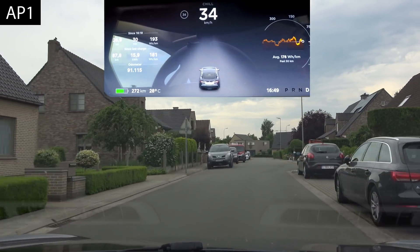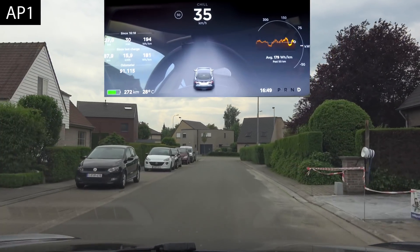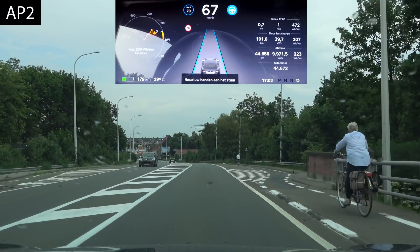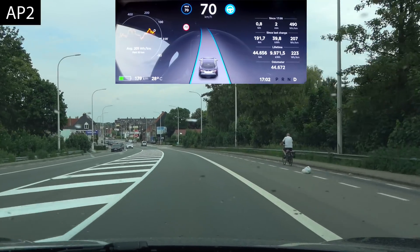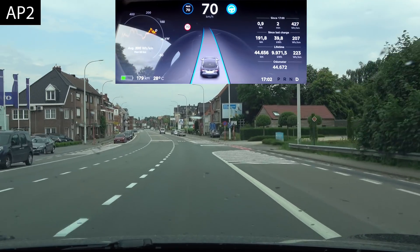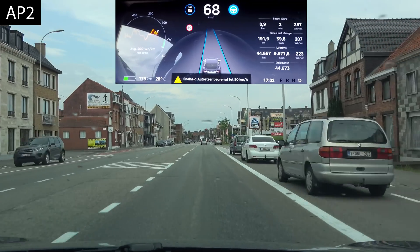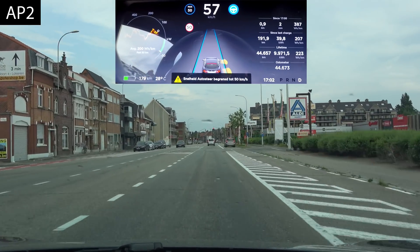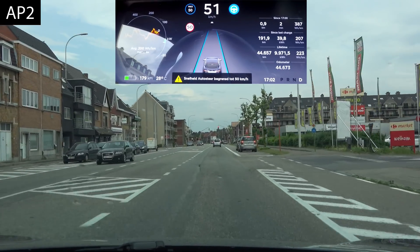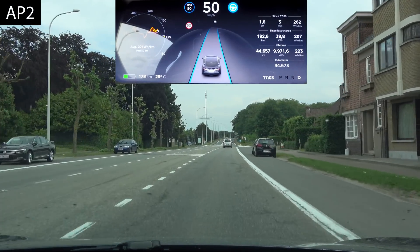That was our first test with autopilot 1. Now let's do the same tests with autopilot 2 for a comparison in the same circumstances. Round 2 — we're now in the P100D. Let's see how quickly it reacts to the change in speed limits. At the 50 sign it automatically reduces — a little bit faster than autopilot 1, but it's GPS-based.